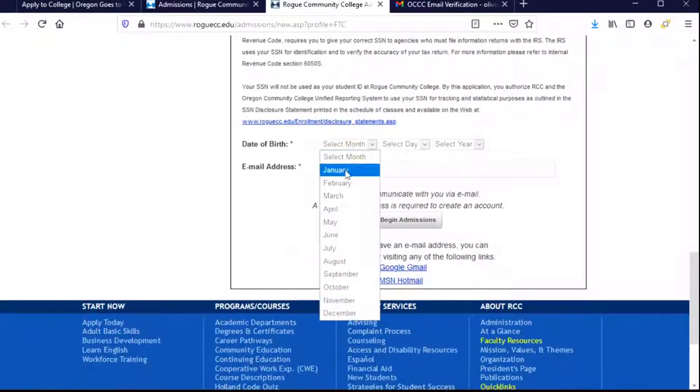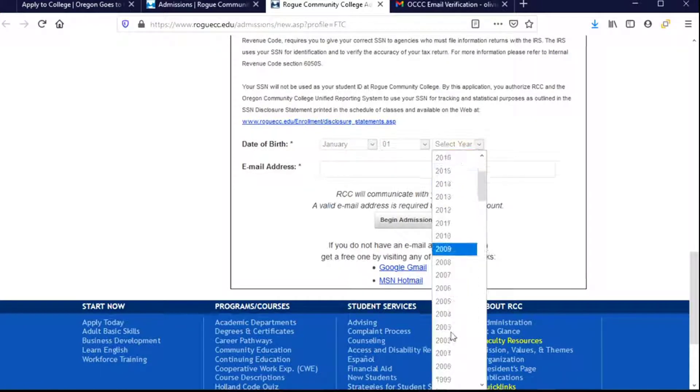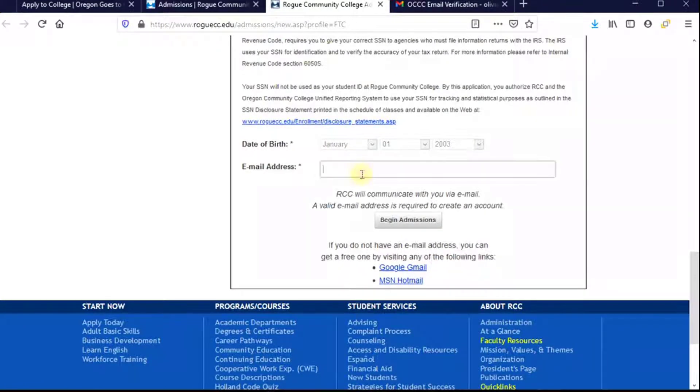Then we move down and they're looking for our birth date, so you'll go ahead and select that. Scroll down to find the year, and then your email address. This is the email address you are using for all of your college information, all of your financial aid information, all of your scholarships — and it's one that you are checking on a regular basis, every couple of times a week. Once you've done that, you can begin the process of applying.